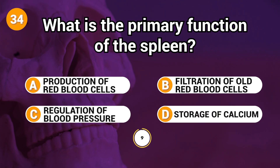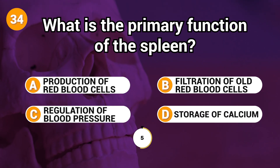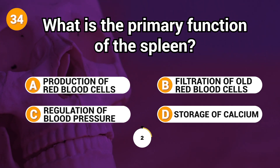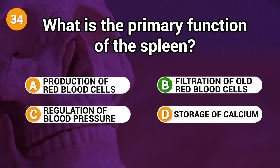What is the primary function of the spleen? Answer: B. Filtration of old red blood cells.